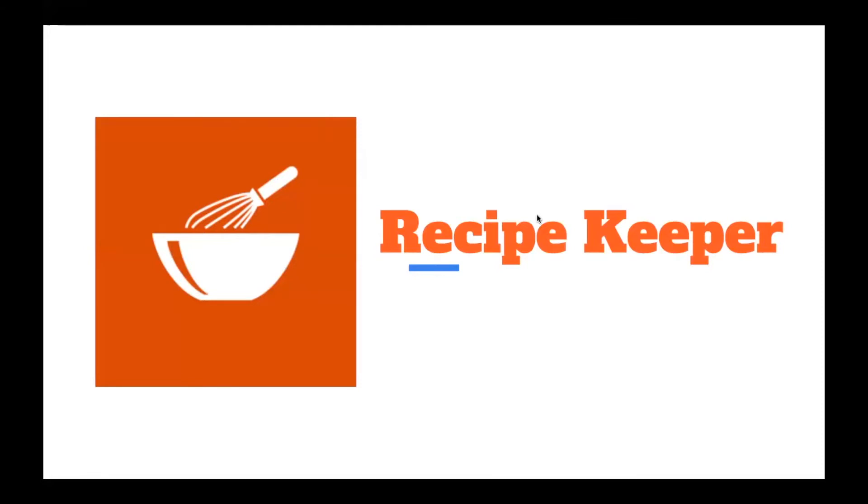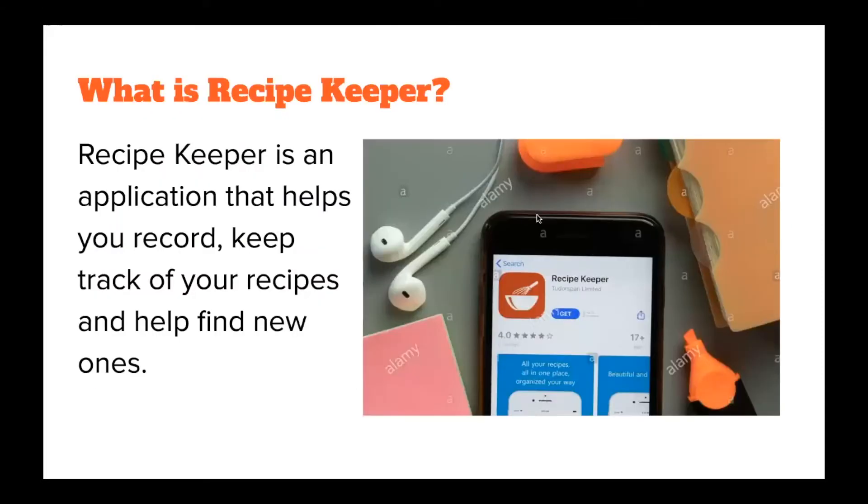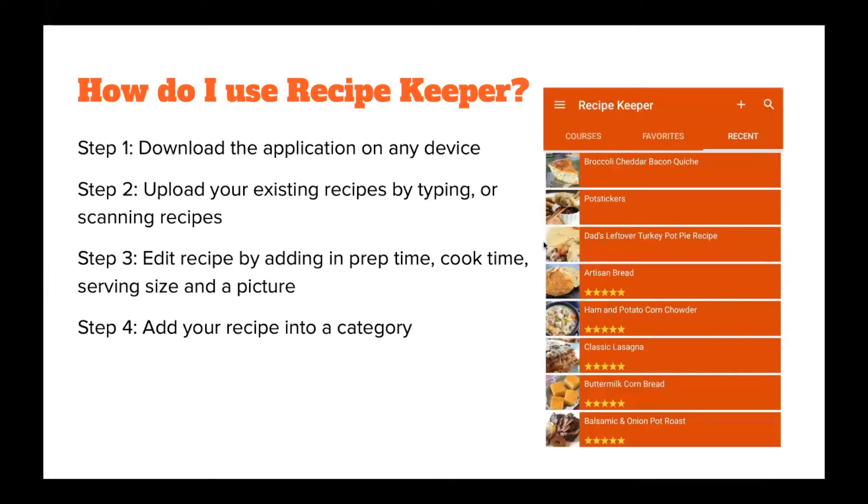The first one we'll be starting with is Recipe Keeper. Recipe Keeper is an application that helps you record and keep track of your recipes and find new ones. You start by downloading the application on any device, then you can upload your existing recipes by typing them out or by scanning them by taking a picture on your phone. You can edit each recipe by adding the prep time, cook time, serving size, and a picture — either your own or one from the internet. You can organize your recipes by adding them into a category, such as breakfast, lunch, dinner, or even sort them by your grandkids' favorite foods and make them their own little section.